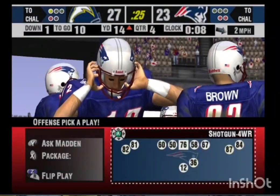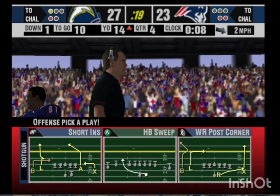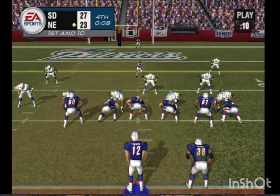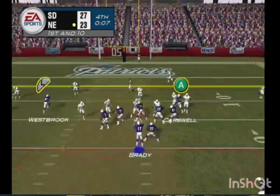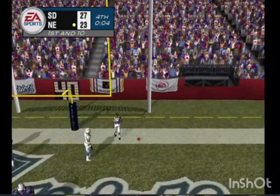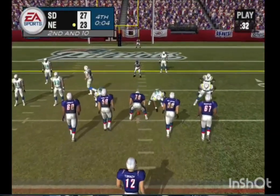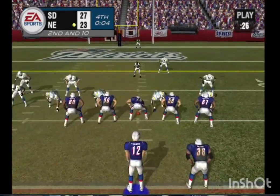The Patriots call a timeout — that's their third and final timeout. So they have first and ten, ball on the 14-yard line. Pressure, looking for an option, throws to the end zone. Most likely they have one play in which to try to score and win the game. The defense can't let the ball cross the goal line, and if the ball's in the air they just have to knock it down instead of trying to pick it off.